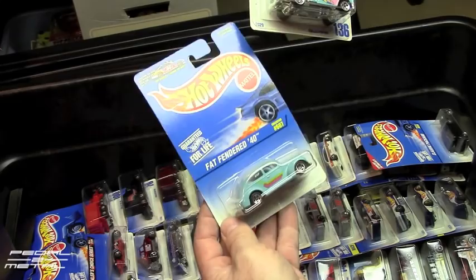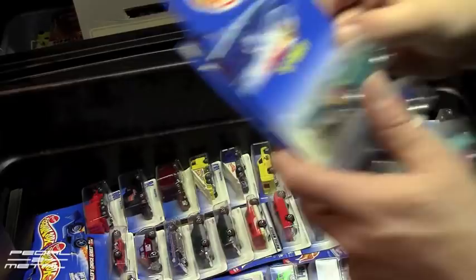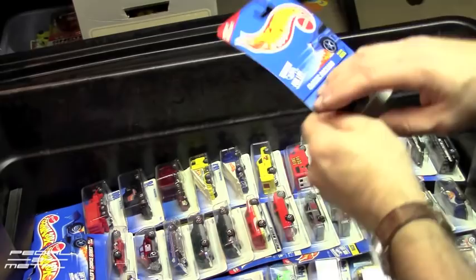There's a 57 Chevy, 55 Chevy, 56 Flash Slider, and Fat Fender 40. I'm trying to keep an eye on the monitor to make sure you guys can see these without a lot of glare — it's just difficult to film some of these without getting glare, and with the dog barking too.